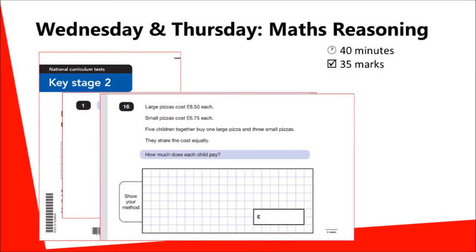In some cases, method marks may be available where pupils make a small mistake in their calculations but clearly understand the method.